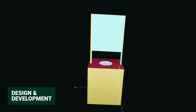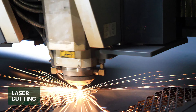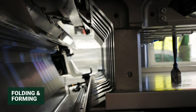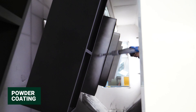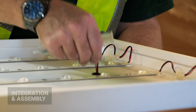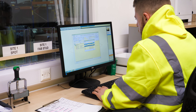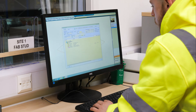3D design and development, CNC punching, laser profiling, robotic folding and panel bending, fabrication and welding, two independent powder coating lines, mechanical integration and final product assembly, software controlled warehousing, customer stock management, direct logistics.